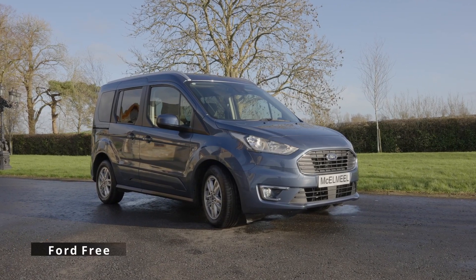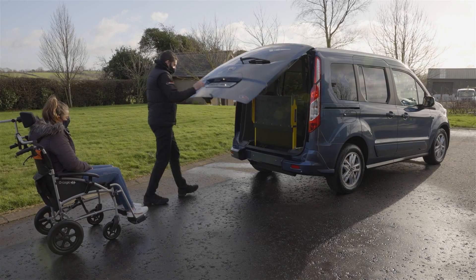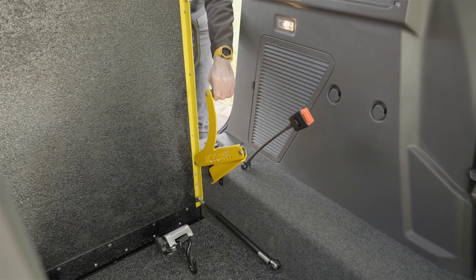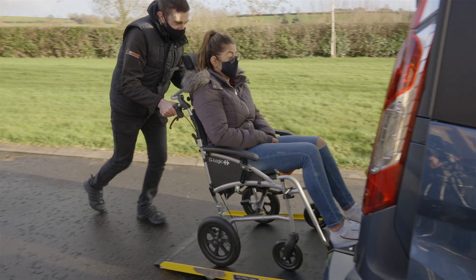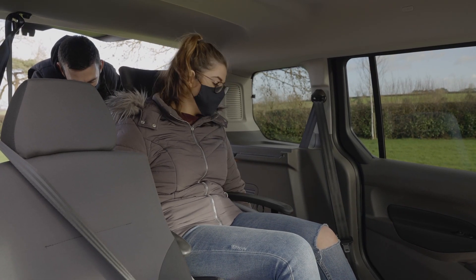Available privately or through the Motability scheme, with home demonstrations available across the UK and Ireland, the new Ford Free Torneo Connect from Michael Meal Mobility Services has been reintroduced to the small family car range of wheelchair accessible vehicles.